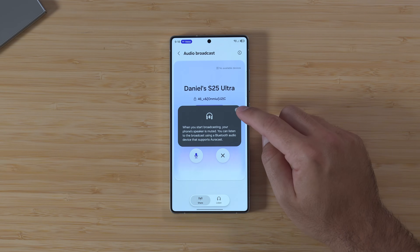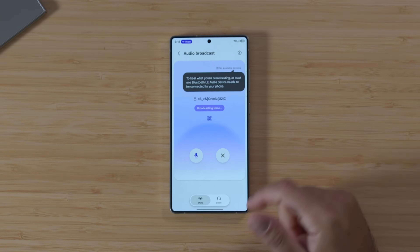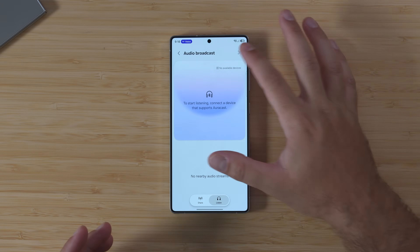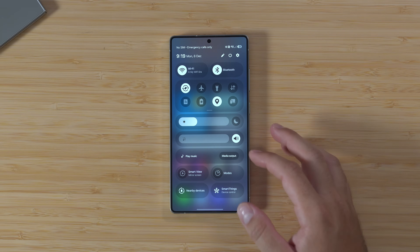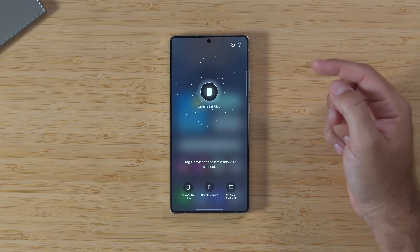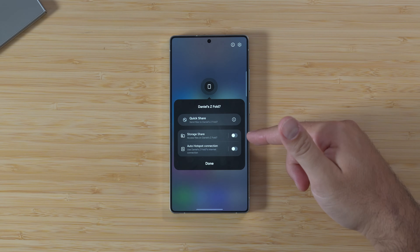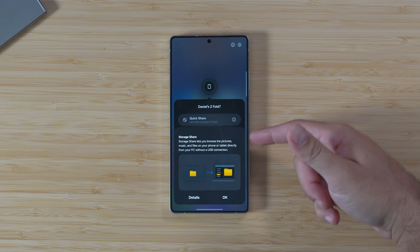If I hit that, any devices that support AuraCast can be transmitted to from this device. At the moment there are no Bluetooth devices connected, but I can also turn this into a listening device and people can jump on here, or I can listen to others who are broadcasting. There's also storage share — if I scroll down to nearby devices and continue, let's say I wanted it to be my Z Fold 7 sitting right there, you can see storage share becomes an option. It lets you browse pictures, music, and files on your phone or tablet directly from your PC without a USB connection.